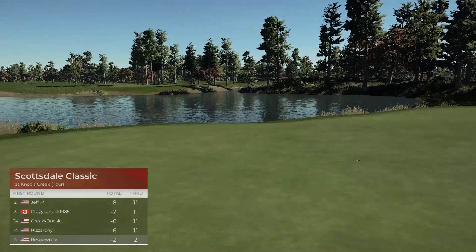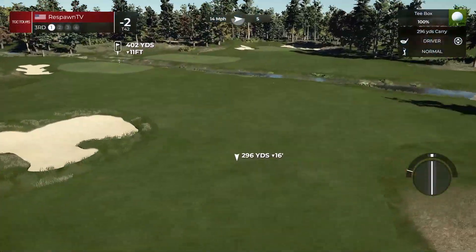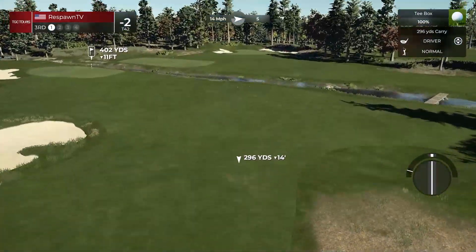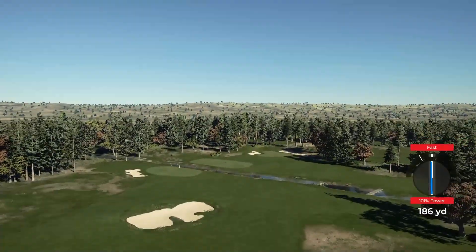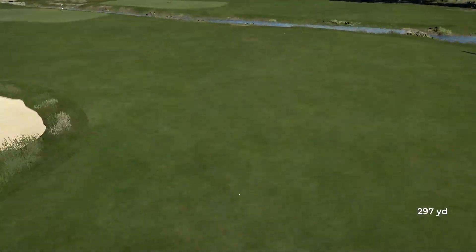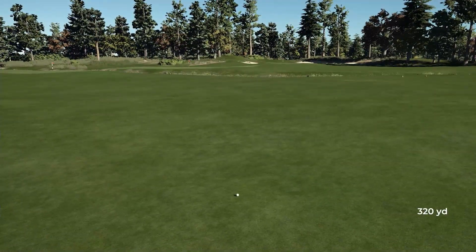Now, some of these holes you can't get in trouble with the water and everything, but it's an easy layup if you're really worried about that. It's an extremely easy layup on this course. If you're truly worried about hitting into the water, just lay it up. Lay it up, take your easy pitch shot or simple wedge in, and avoid that water.